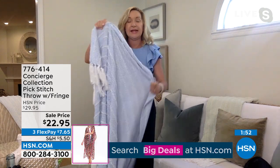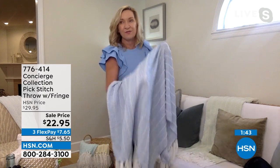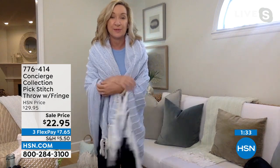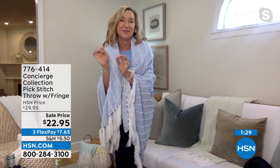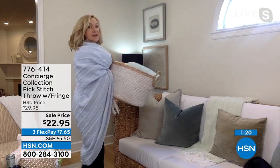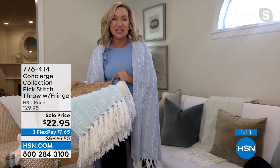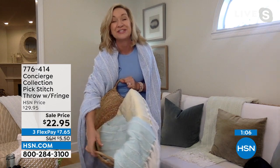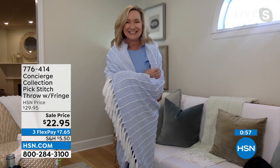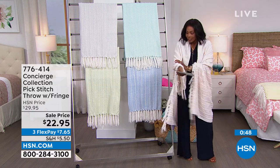Ellen explains these lightweight throws transition well from winter heavy blankets to a lighter spring option, and her whole family uses them draped over every couch and chair. They also look great in outdoor spaces like porches and swings, and the colors add coziness even when not in use. Importantly, these are machine wash and tumble dry, and the acrylic content helps them hold up beautifully.